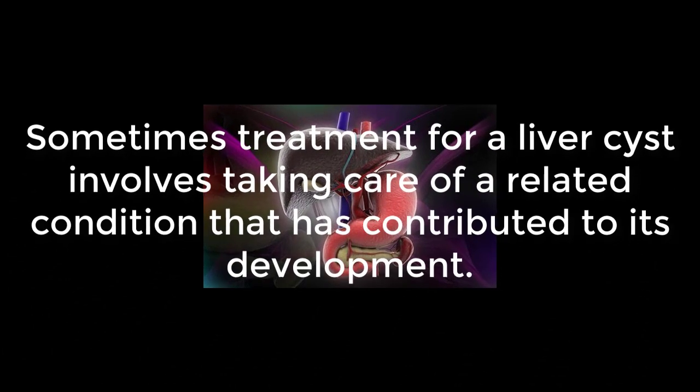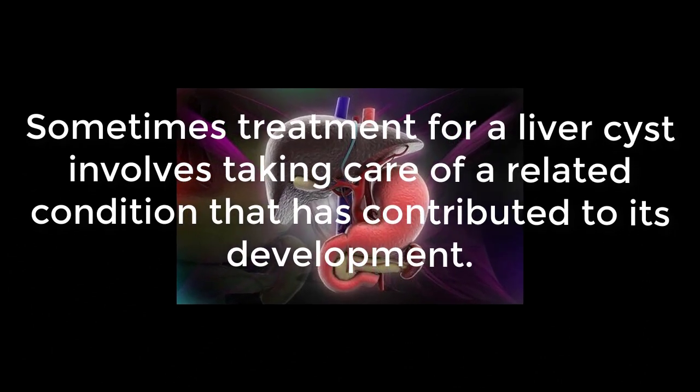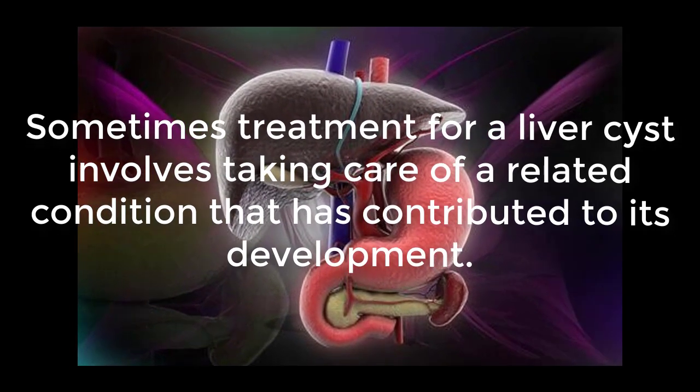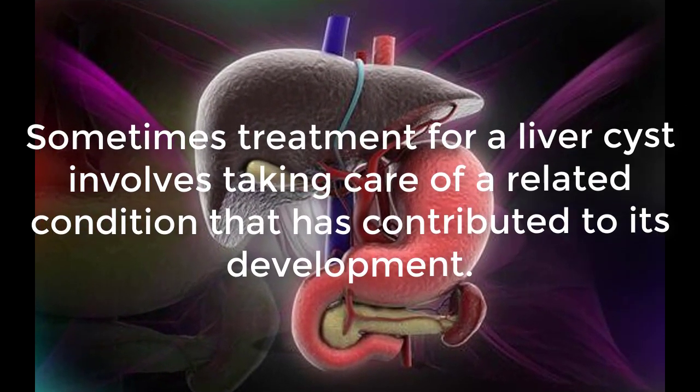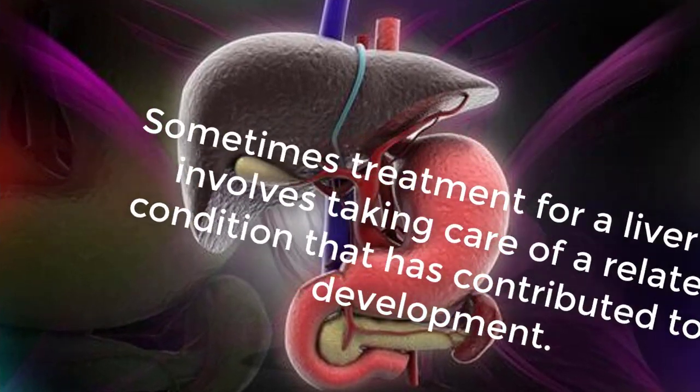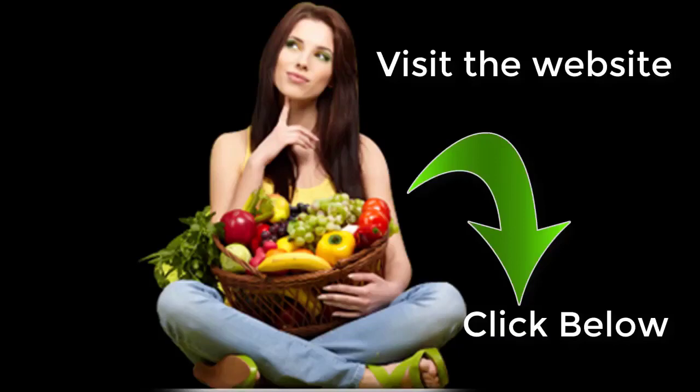Sometimes treatment for a liver cyst involves taking care of a related condition that has contributed to its development. For example, doctors may prescribe medication for an underlying condition, and this treatment may help to treat the cyst as well. Sometimes, however, treating liver cysts can be as simple as making dietary changes.